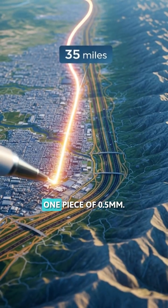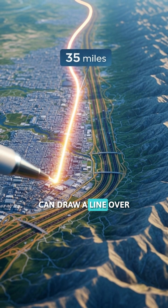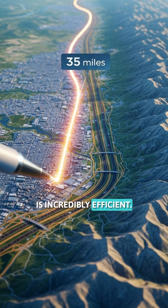Fact number five. One piece of 0.5mm mechanical pencil lead can draw a line over 35 miles long. That tiny piece of graphite is incredibly efficient.